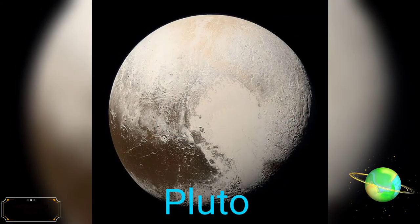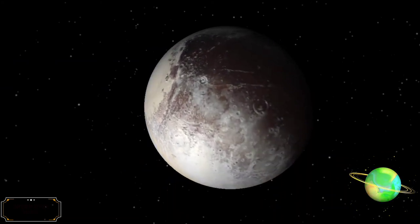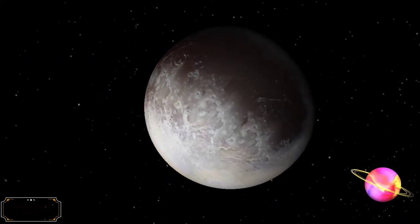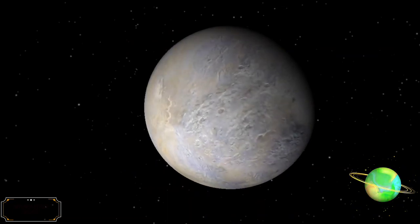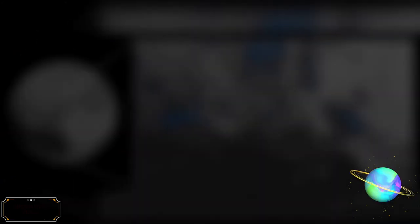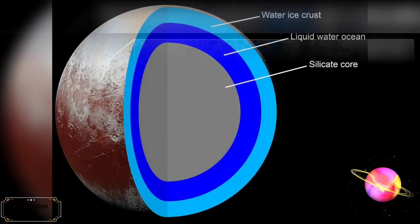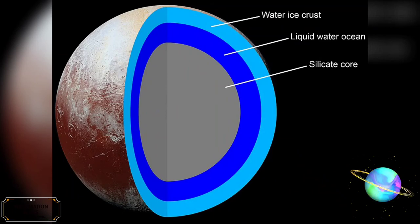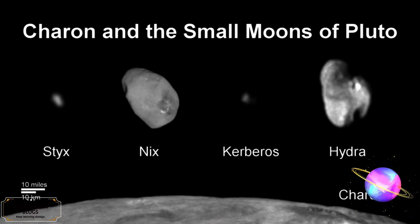Pluto is a dwarf planet in the Kuiper Belt, a ring of bodies beyond the orbit of Neptune. It was the first and the largest Kuiper Belt object to be discovered. After Pluto was discovered in 1930, it was declared to be the ninth planet from the Sun. Beginning in the 1990s, its status as a planet was questioned, following the discovery of several objects of similar size in the Kuiper Belt, including the dwarf planet Eris. This led the International Astronomical Union in 2006 to formally define the term planet, excluding Pluto and reclassifying it as a dwarf planet. Pluto is the ninth largest and tenth most massive known object directly orbiting the Sun. Pluto's orbital period is currently about 248 years.